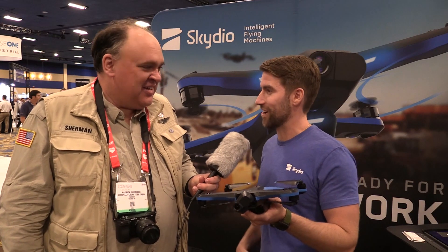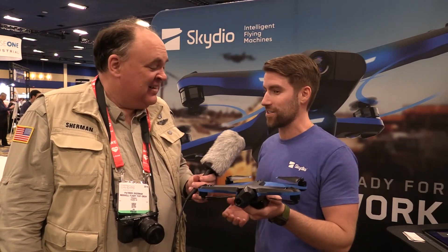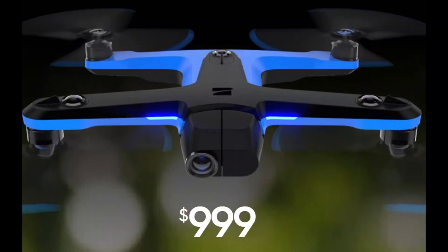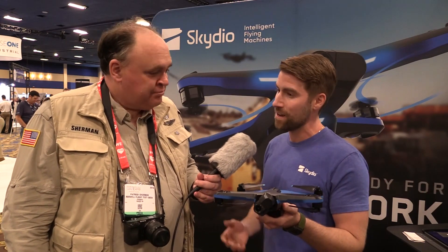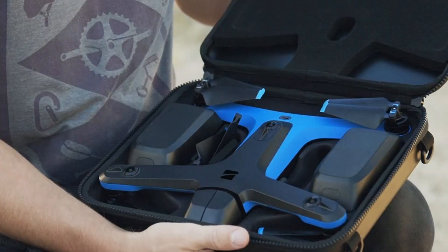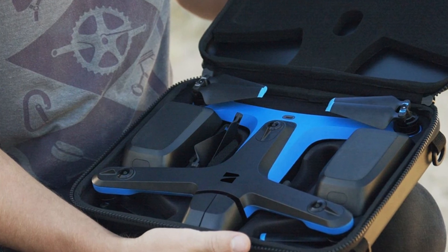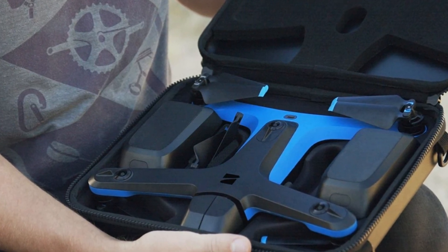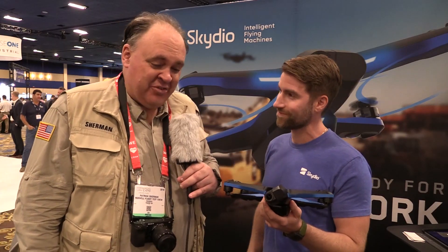Pre-orders are currently being accepted for $100. The drone itself with the battery is $999, and additional accessories like the controller and the beacon are each $150, priced separately. They'll also be offering a pro kit which includes the drone, a custom hard shell case, the controller, a tablet mount, four total batteries, a dual battery charger, and a couple other goodies.